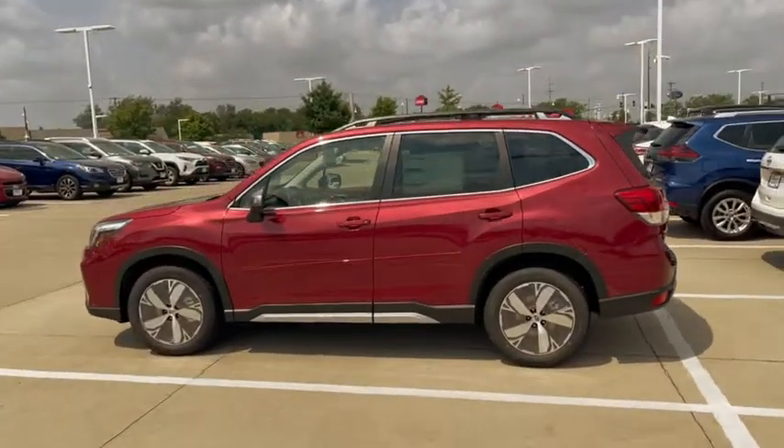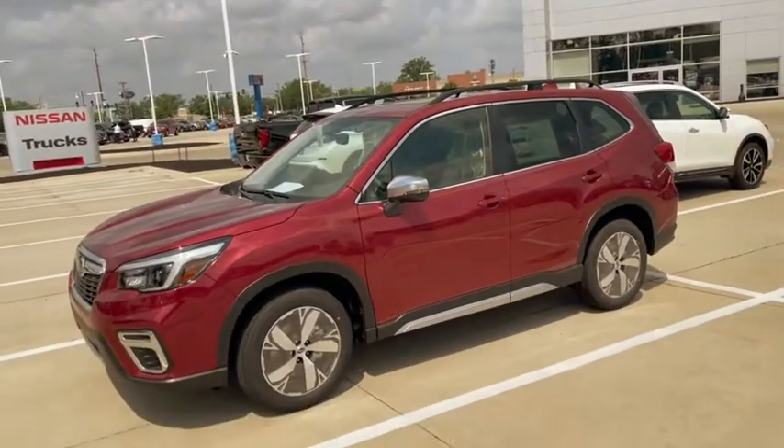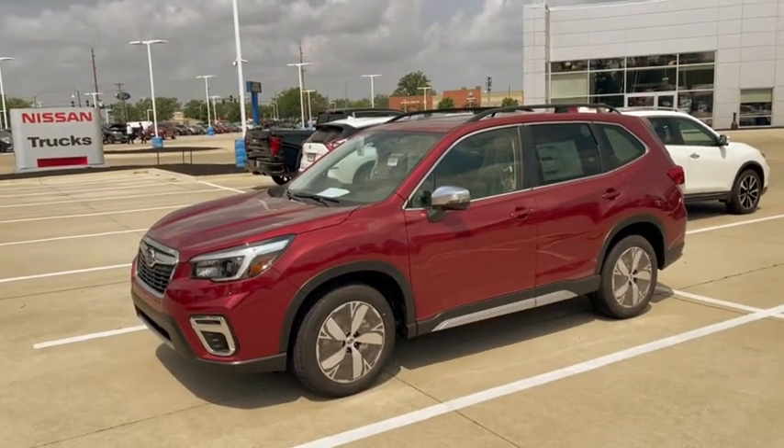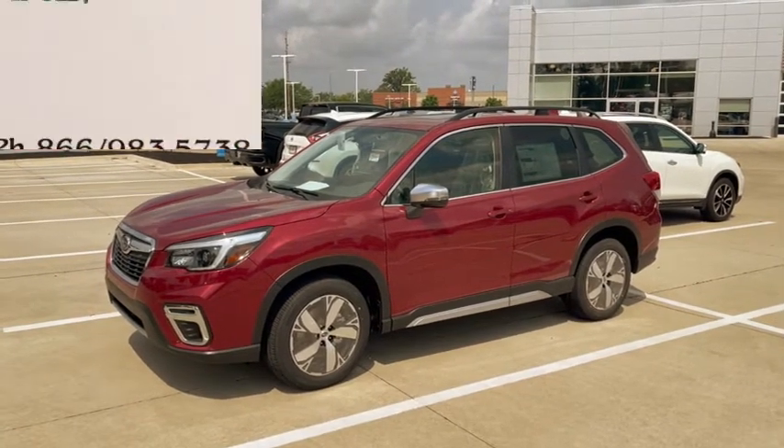I also have a couple of pre-owned Foresters, and certainly if you're a Nissan fan, the Nissan Rogue or Pathfinder are excellent options also. 319-393-0640. This is Kevin Carter. Thank you.